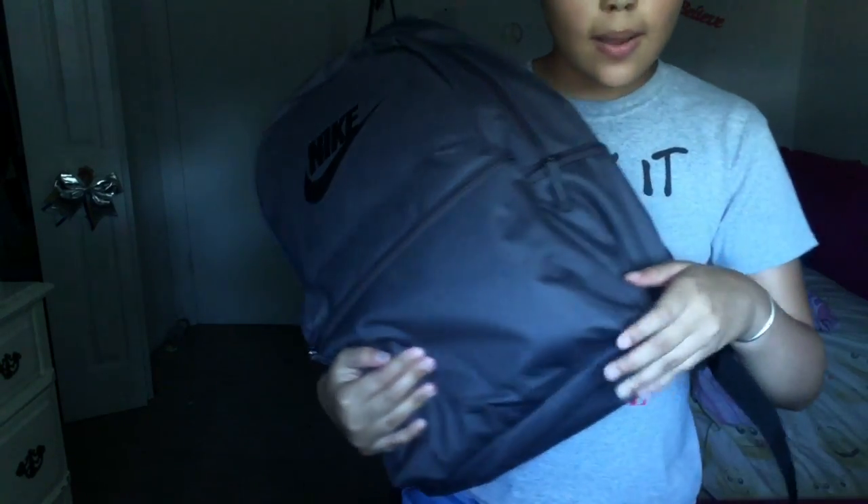I actually have my open house today, and I already kind of know my schedule because I looked on student view, but overall it's pretty confusing because they changed up a lot of things. Anyway, here's my backpack — it's just a Nike backpack, it's gray. My sister got the black version; I got the backpack first and she kind of copied me.